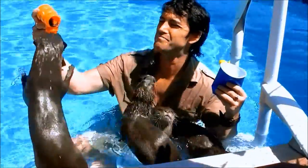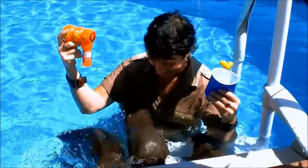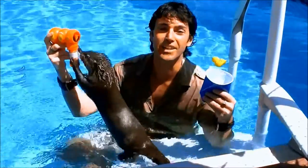And they love bubbles! They're so therapeutic, these animal beings. They really are.